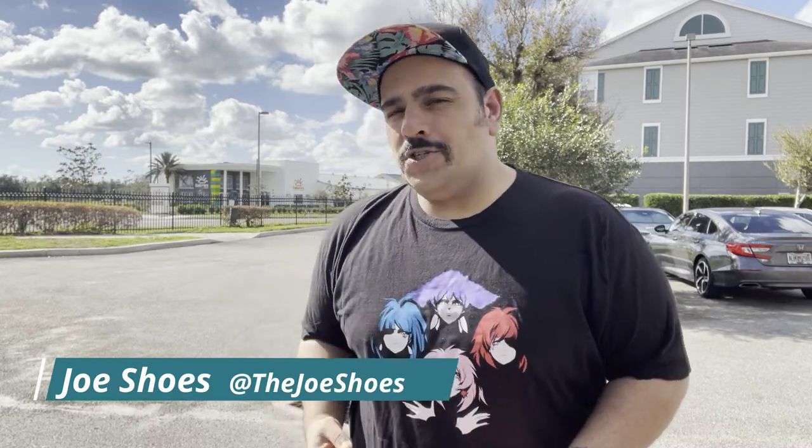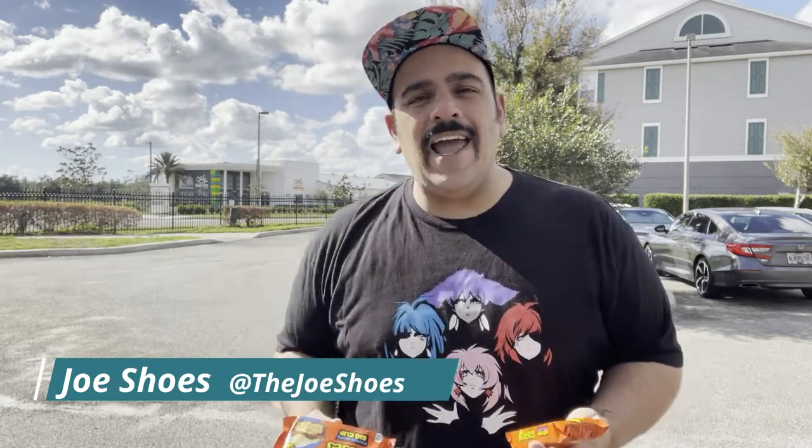What is up everyone? I'm Joe Shoes and today I've got another food unboxing. This is a surprise to me because it was just nothing I was looking for, just something I came across while at my local Wawa and I decided to pick it up and share it with all of you.